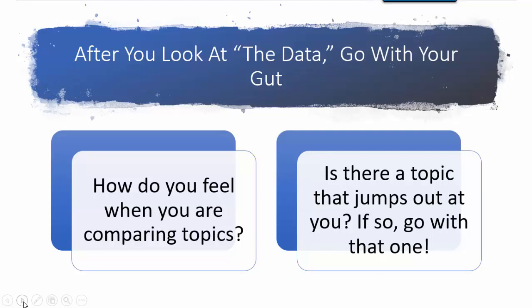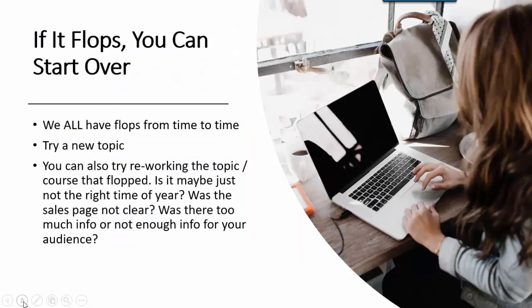After you look at all the data, you need to go with your gut. How do you feel when you are comparing the topics? Is there a topic that jumps out at you? If so, go with that one. And of course, if it flops, you can start over.